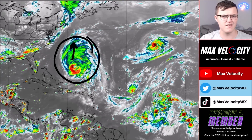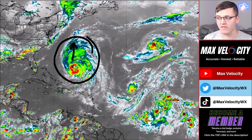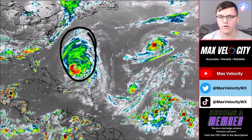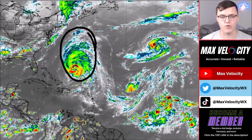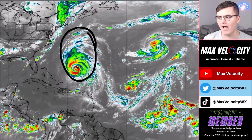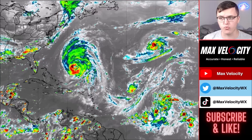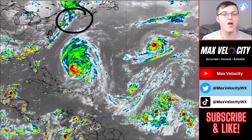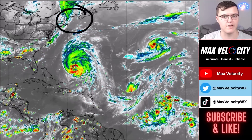You might be thinking that doesn't sound too bad, but the problem is it's becoming a lot larger. The wind field is being super stretched out, and what that means is we will have the chance for tropical storm force winds in a much larger area across the northeast as this moves off to the north.